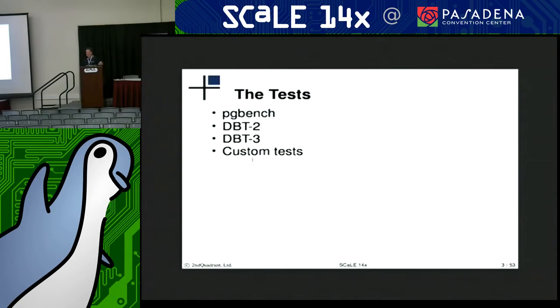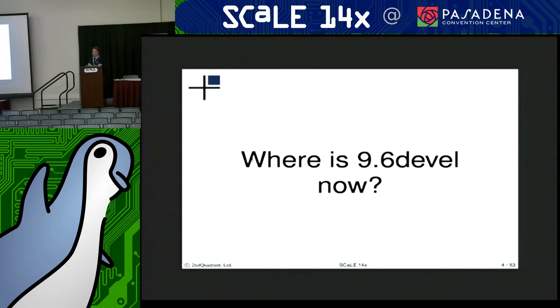Throughout most of these evaluations, we're looking at pgbench. If you're already familiar with Postgres, you're probably familiar with pgbench — a TPCB derivative, basic online transaction type workload doing batch processing. An open source kit called dbt2, which is just another TPCB derivative OLTP type workload. And dbt3 is a TPCH decision support type workload. And then some various small custom tests to illustrate specific parts of the changes coming in, depending on what the patch is.